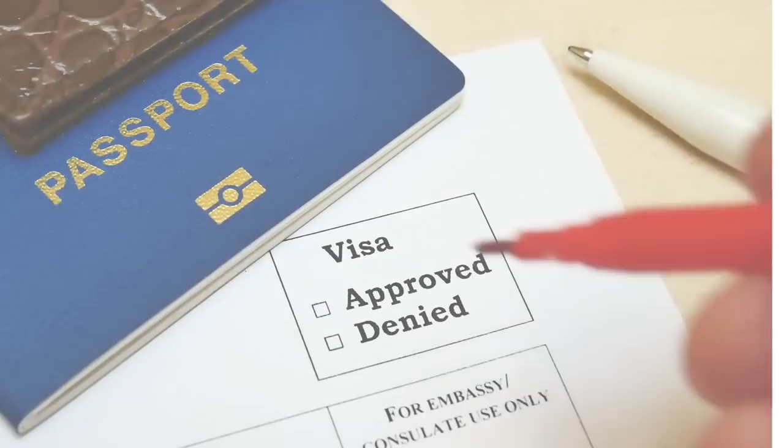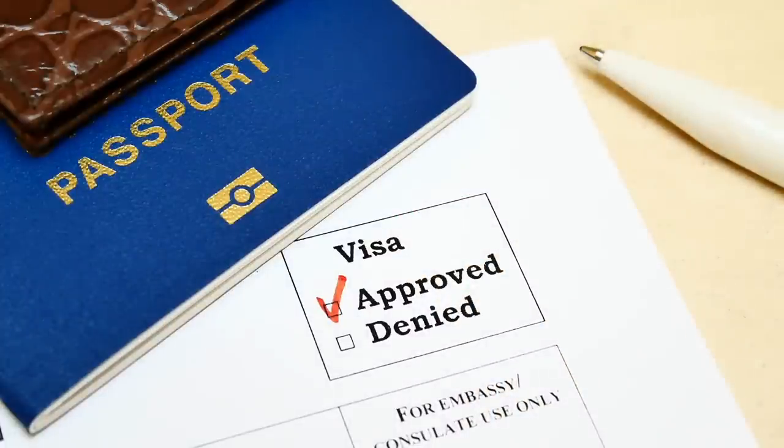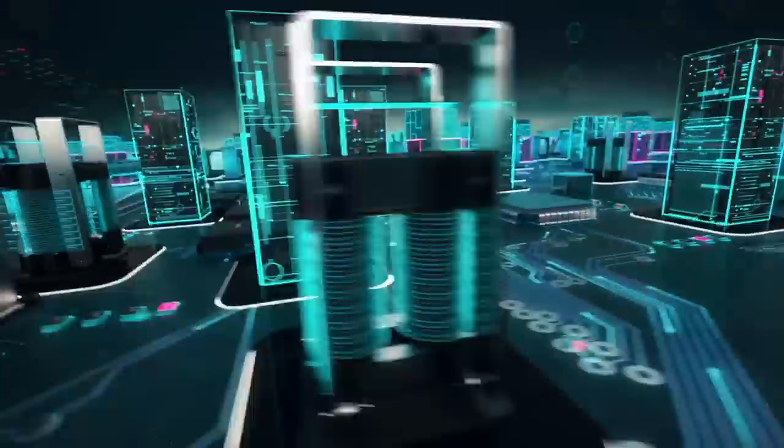Let's talk about all the different reasons why your application could be rejected and how you can make sure yours isn't one of them. These reasons are not in any particular order of importance — all of them matter. Think of the visa officer as a teacher who has 10 papers and must select 5 or 6. Your application needs to be in the better half, and you cannot afford any mistakes.